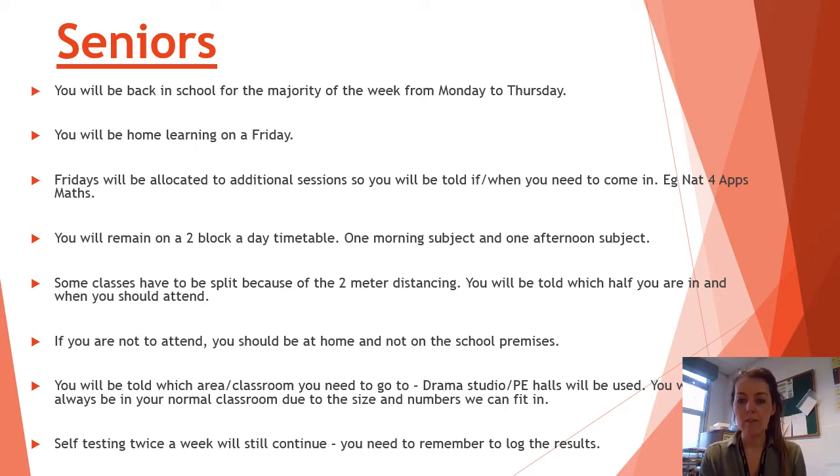However, we have allocated and we're trying to build up a timetable to support learning for specific year groups and classes within school on a Friday. This will be communicated directly with you via Teams if you are in one of the classes where you would require additional time in school. For example, the Nat4 apps class, because that is a split class, we would like to get some of you in on a small group basis to get through some of the coursework, and it might be the same for other practical subjects as well.